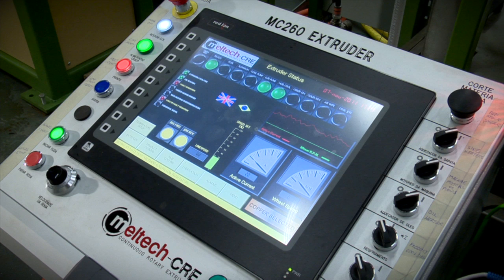Meltec CRE machines are equipped with PLC-based control systems that provide accurate, repeatable control of the extrusion process and machine systems. Full remote access to the machine control is available and provides condition monitoring and software updates, amongst other tools.